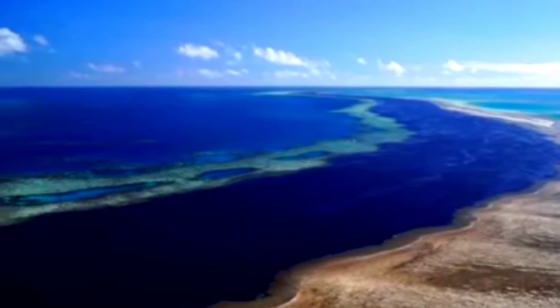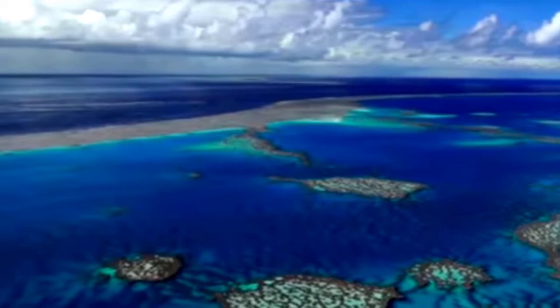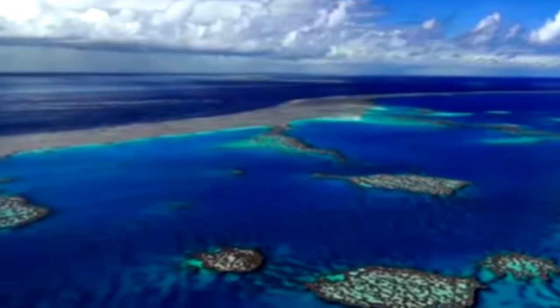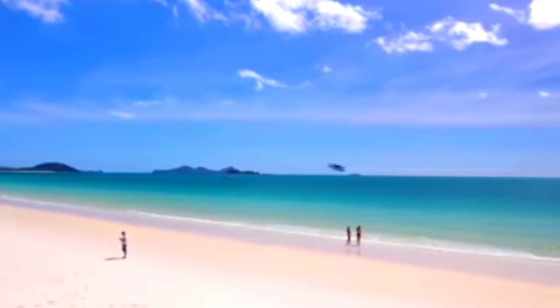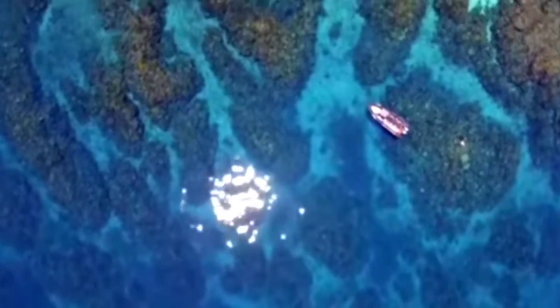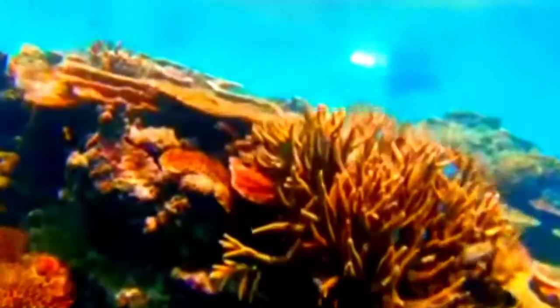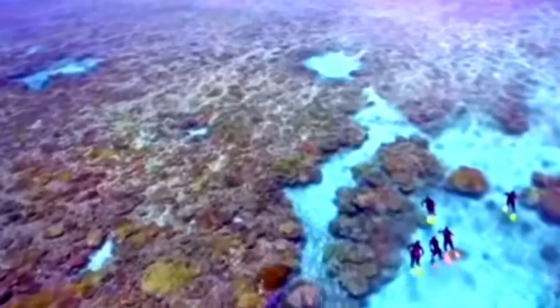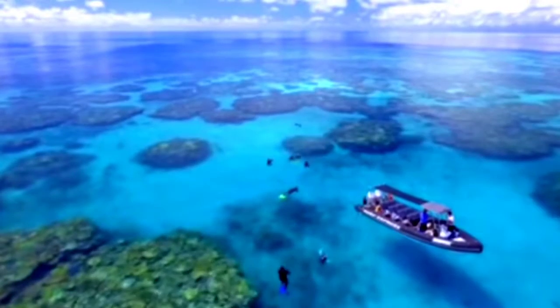The reef is composed of millions and millions of tiny organisms known as coral polyps. The reef supports a wide variety of life and in 1981 was selected as a World Heritage Site. The reef is extraordinarily large and is about 2,300 km long, located in northeastern Australia off the coast of Queensland.